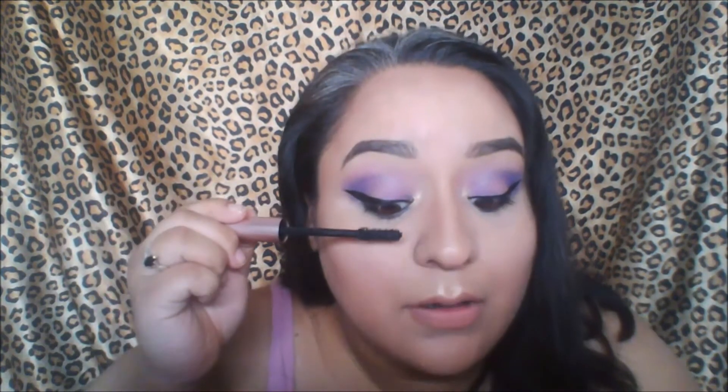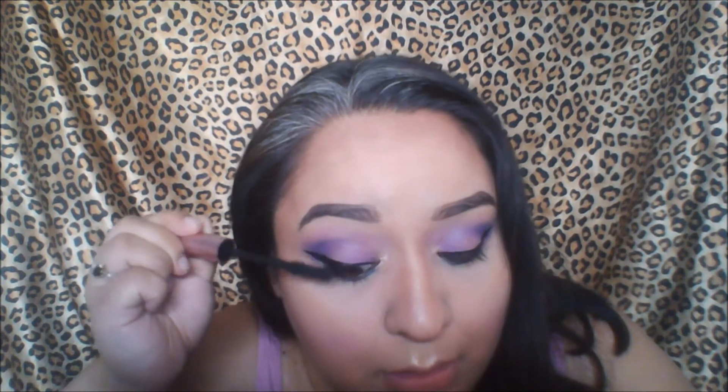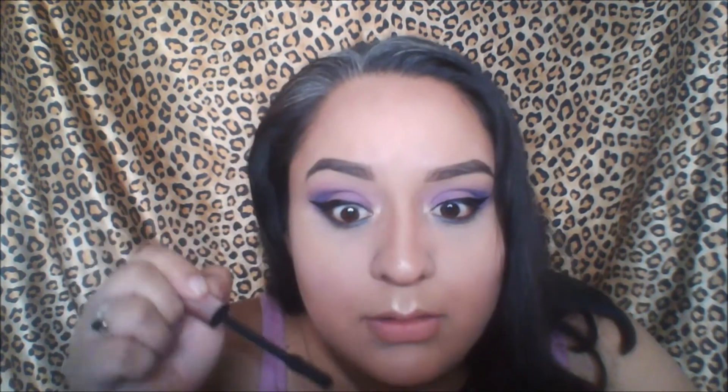Okay, let me find the wand — here we go, let's try this on. I'm really liking this mascara. Can you tell the difference?